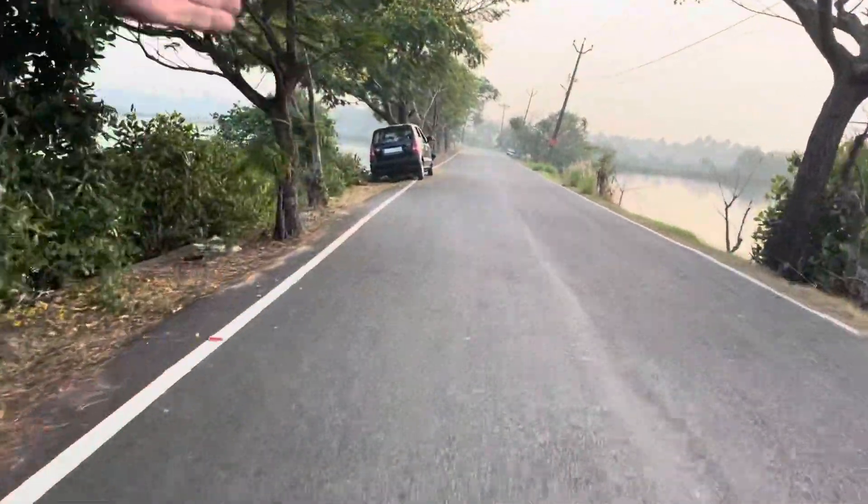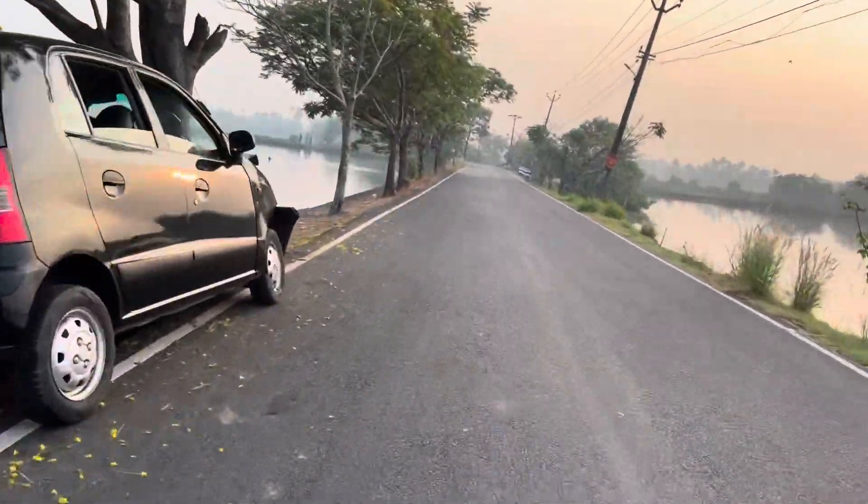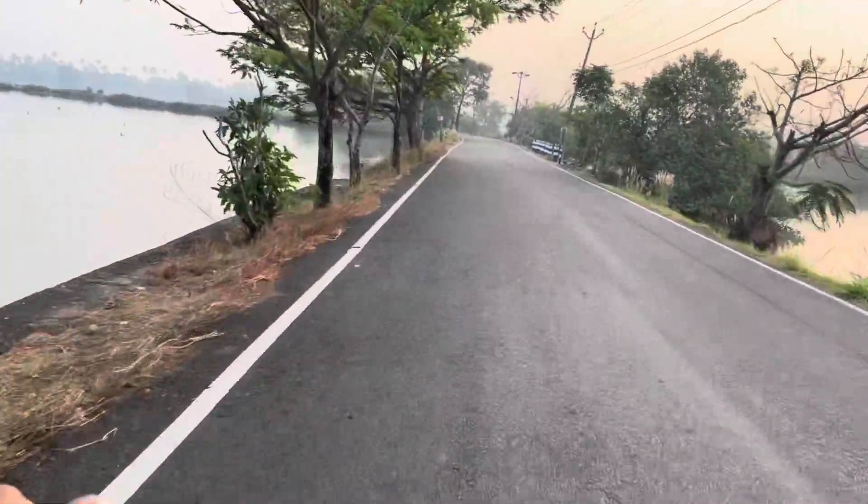So here we have an accident. The car banged onto the tree straight away. So drive carefully, don't overspeed here.